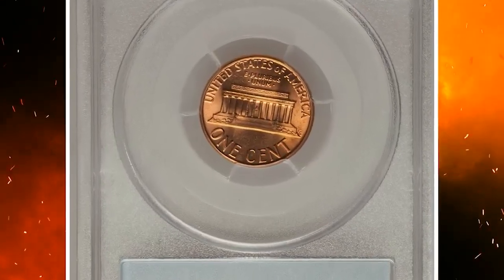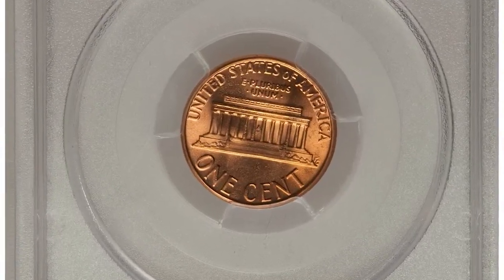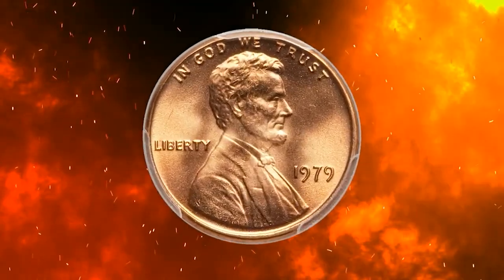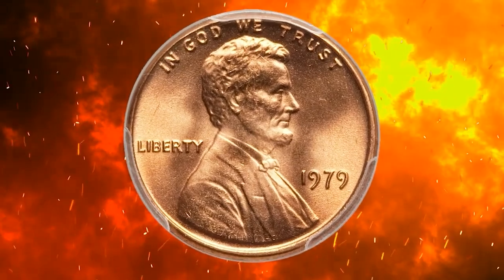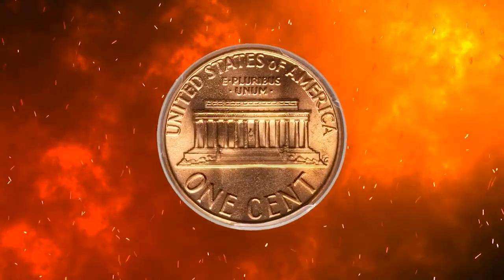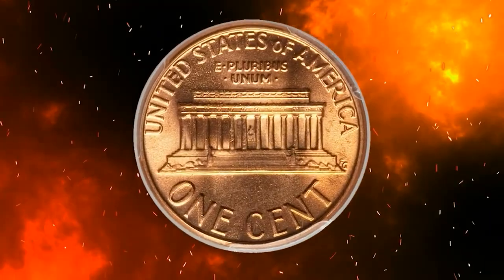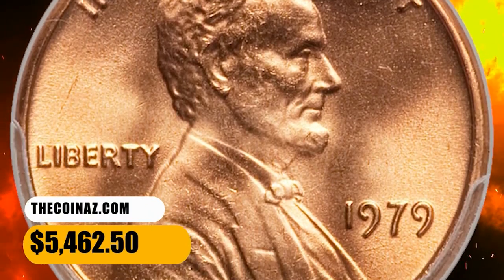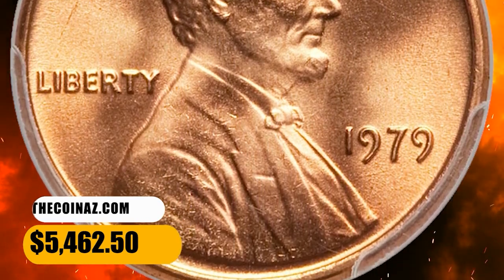It was sold for $7,800. This is a 1979 Lincoln cent in MS68 Red condition. The Philadelphia Mint coined 6 billion Lincoln cents in 1979, yet only 12 pieces have been similarly certified at PCGS. This glowing orange super gem has bold design motifs with frosty luster and sensational eye appeal, destined for a finest collection. It sold for $5,462.50.